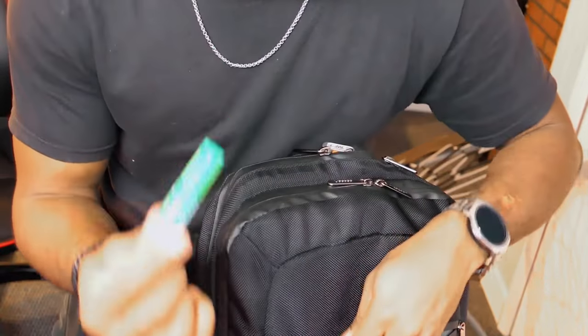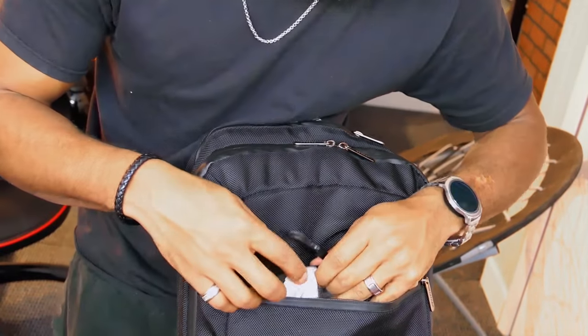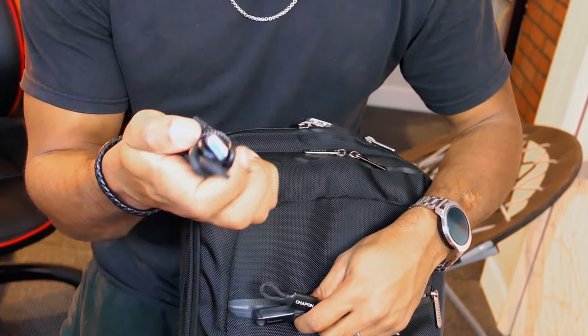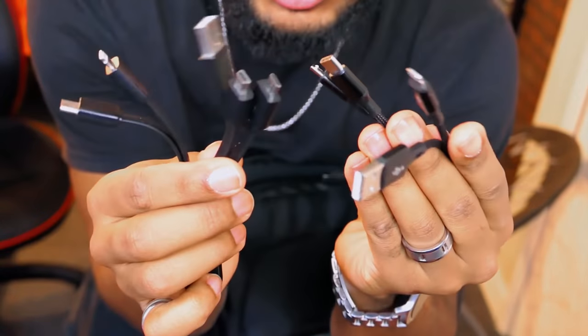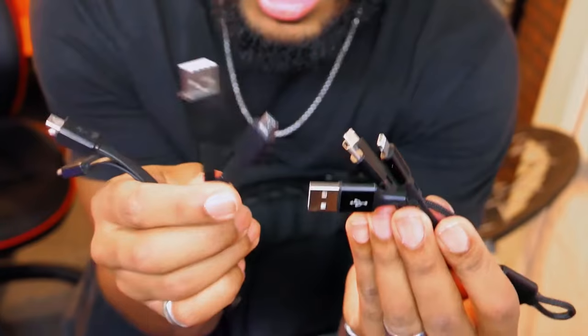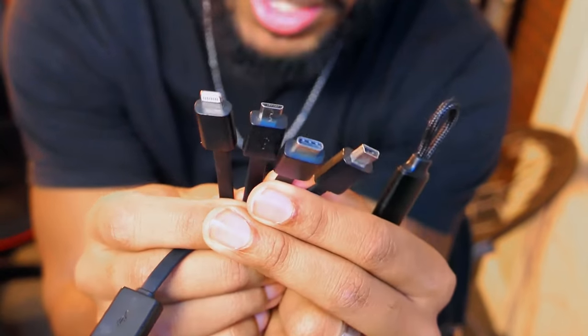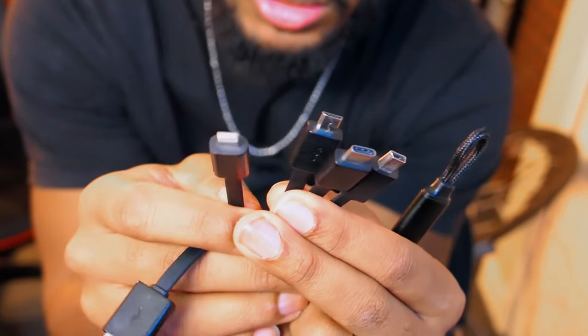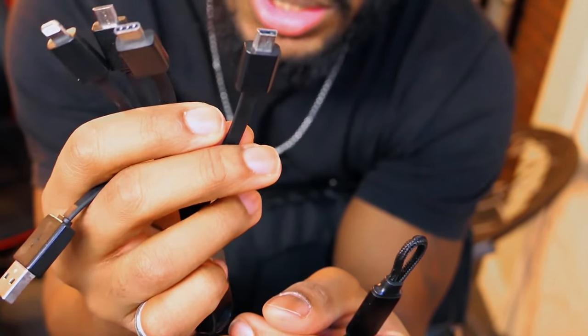Also in here I have chapstick — can't leave home without it. And I have data cables for my hard drives, plus multi-port USB charging cables from Choetech. These are lifesavers — seriously, almost every connection imaginable: Lightning, micro USB, USB-C, and even mini USB. You can power up all your devices.